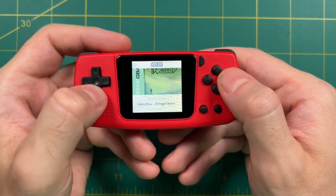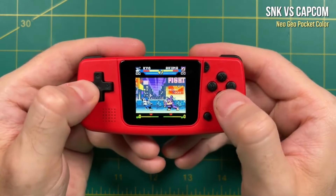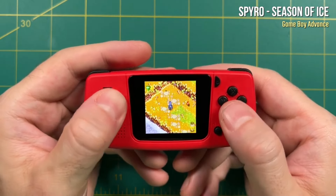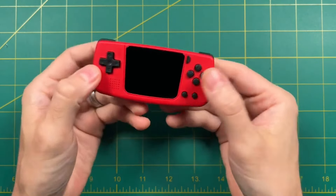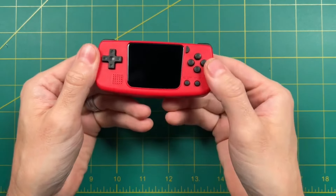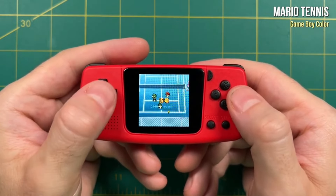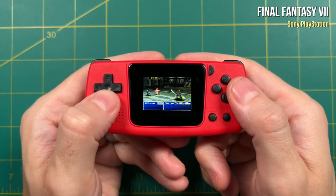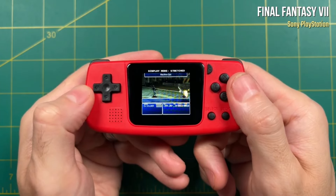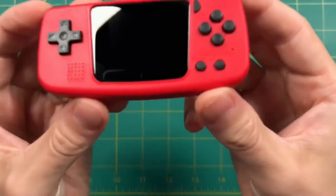Unfortunately, there is no headphone jack, limiting audio options to the built-in speaker. The only drawbacks are the small screen and buttons, which can be quite challenging for gameplay and viewing, limited color options, no headphone jack, and speaker quality that is absolutely average. But regardless, it is perfect for short gaming sessions, and impressing fellow retro gaming enthusiasts with its sheer tininess and range of playable titles. While not ideal for prolonged gaming due to its size, it's a fun, cute addition to any retro gamer's collection.